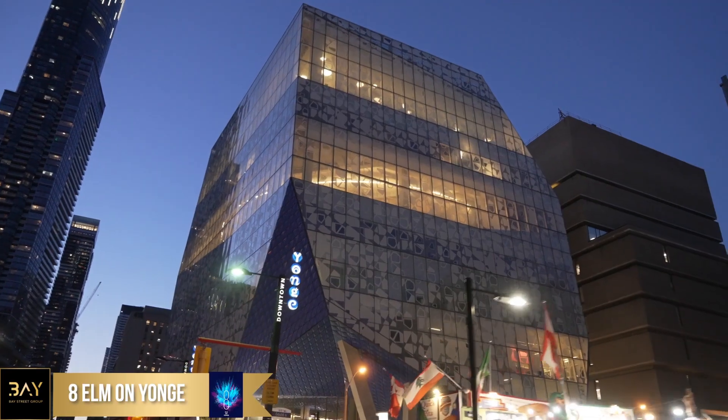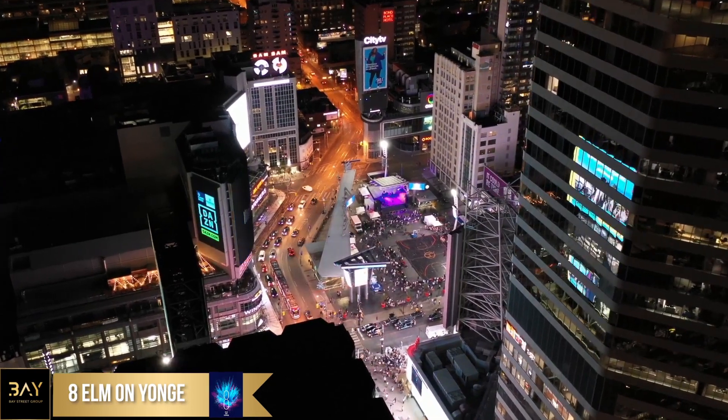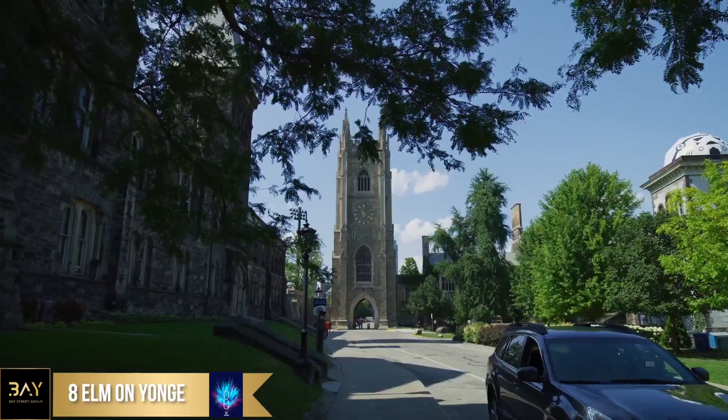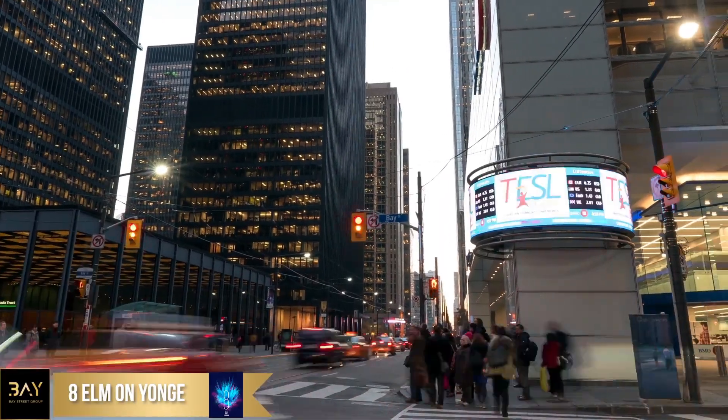So why is the location of 8 Elm special? We really feel that there are few neighborhoods in North America that rival the urban livability of Yonge and Dundas, the center of everything Toronto has to offer. The site is steps from Toronto Metropolitan University, Yonge Dundas Square, Toronto's Eaton Centre, and Nathan Phillips Square, and it's walking distance to the University of Toronto and the Financial District and many other coveted destinations.